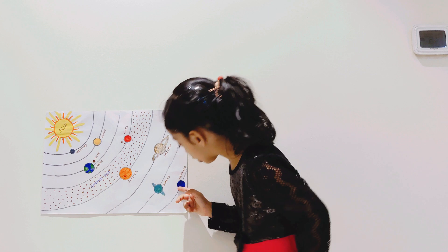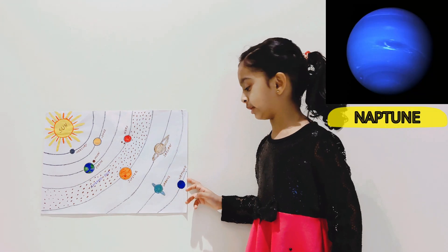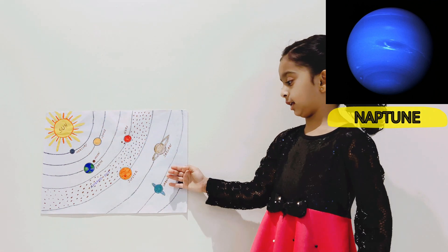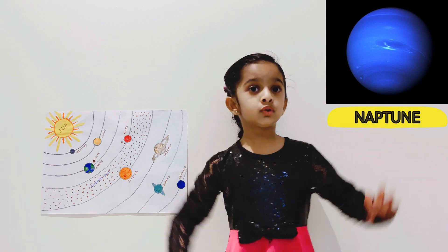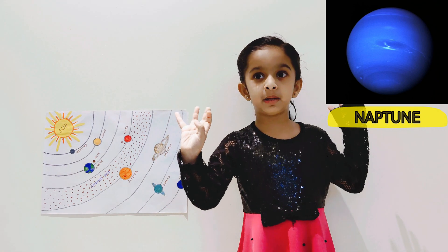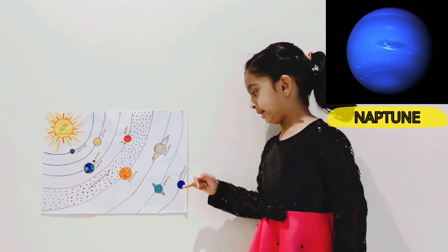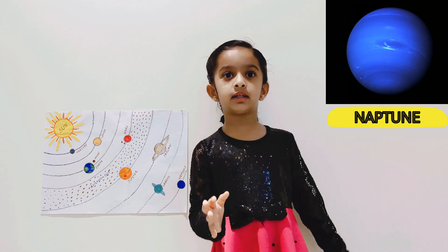Now let's talk about Neptune. This is Neptune. It is the farthest from the sun and it is terribly cold. It is the coldest planet in the solar system and the windiest planet in the solar system. Neptune is the eighth planet from the sun. It is an ice giant planet.